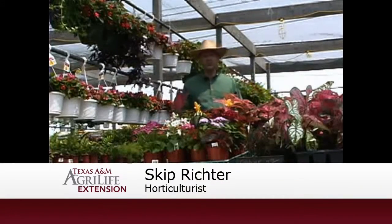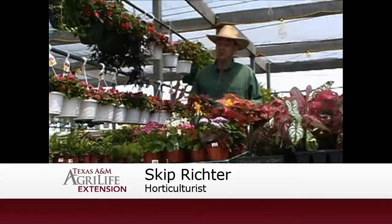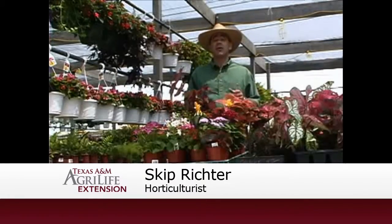When summer heats up, I look for excuses to work in the shade. Shady areas can be difficult for color, but we have many great options.